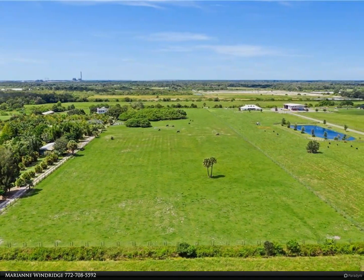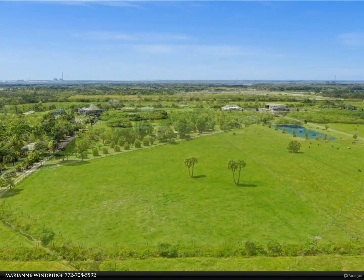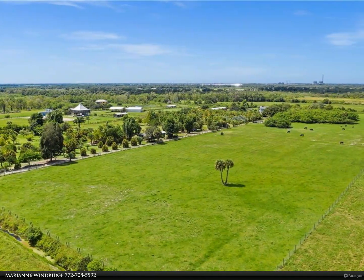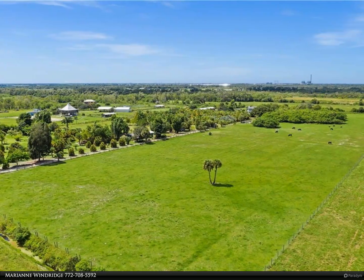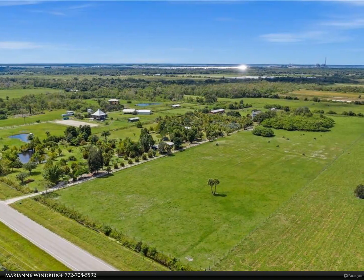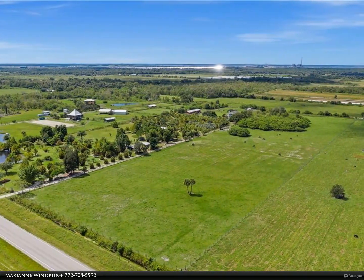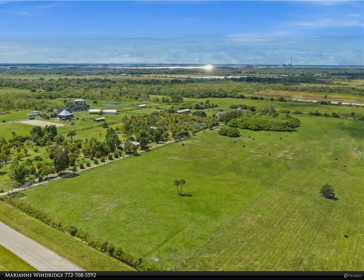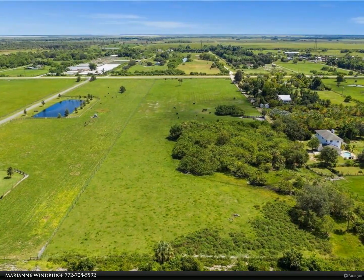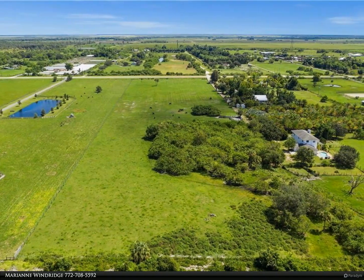Also available: the adjoining home on five acres with solar-powered three-bed, two-and-a-half-bath pool home, impact glass, upscale finishes, four-stall barn, fenced pastures, chicken coop, raised gardens, and a variety of irrigated fruit trees. Purchase them both for a wonderful self-sustaining 15-acre country estate. Call for details. For more information, review the details below or contact Marianne Windridge.